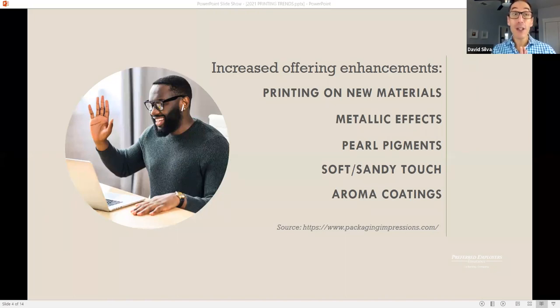A recently released NAPCO research report shared several 2021 trends and strategies. One of these items included printers offering enhancements or special effect options. A different report highlighted something very similar — that a key trend for this year will be an uptick of printing on new materials. For example, ceramics, wood, metal. Other special effects trending this year are metallics, pearl pigments, soft and sandy touch coatings, and aroma coatings. All of these are supposed to gain popularity this year.